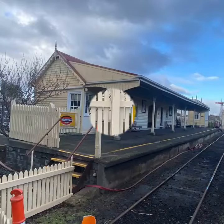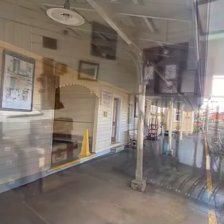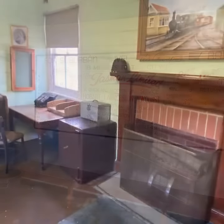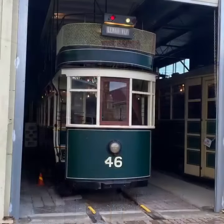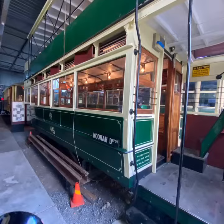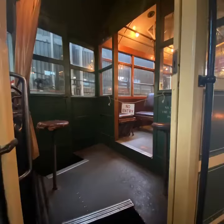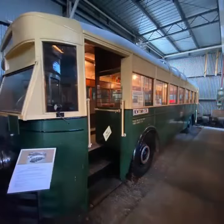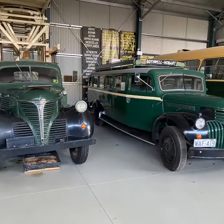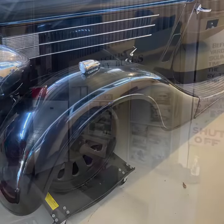The Transport Museum at this site also includes the original station, which has been restored to how it was back in the early 1900s, incorporating everything that a working station would have had. Also on site are trams, including a rare double-decker tram and some later single-deck trams. Like in many parts of Australia, trams were phased out in favour of diesel buses, and there are quite a number of those on display too, along with an old Wolseley car converted for use on railway lines.